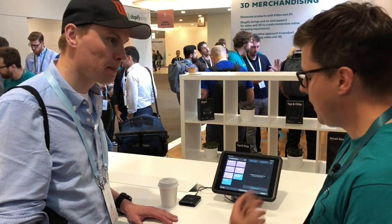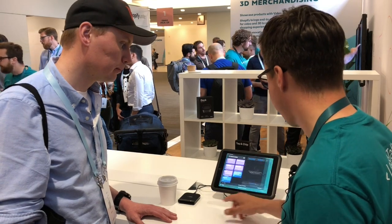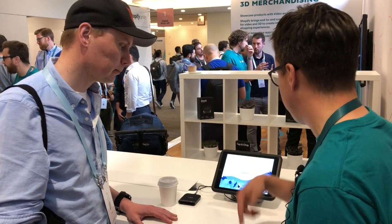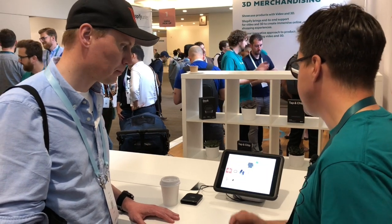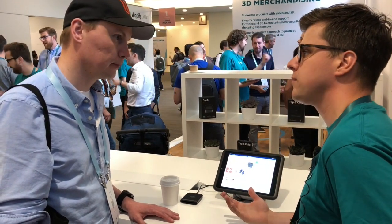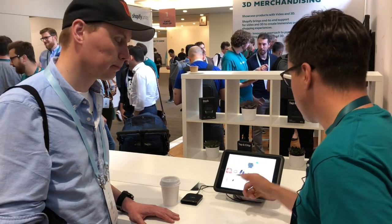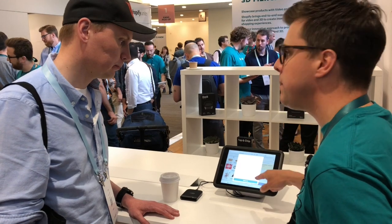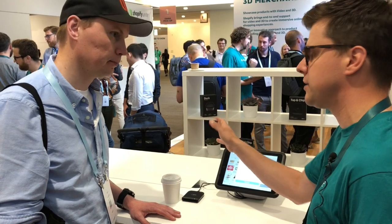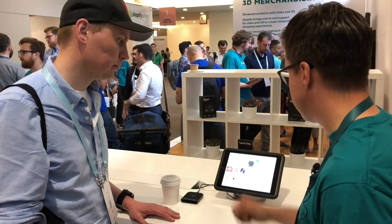One of the really amazing things in the new POS is the ability to buy in-store and ship to home. If the stock's not available at this location, you can quickly look up the stock at any other location where it might be available, put the order through, have your warehouse fulfill and ship it to the customer — but take payment now, which is the most important thing. Complete the transaction.